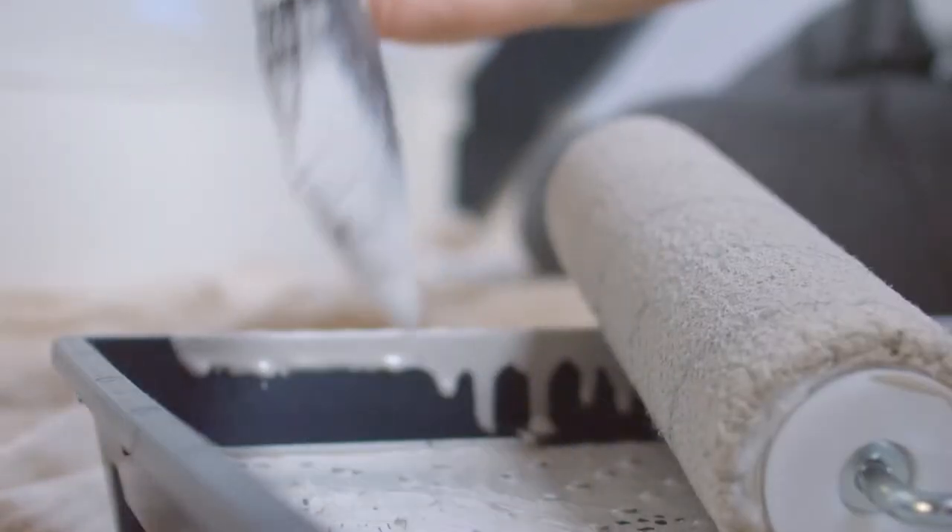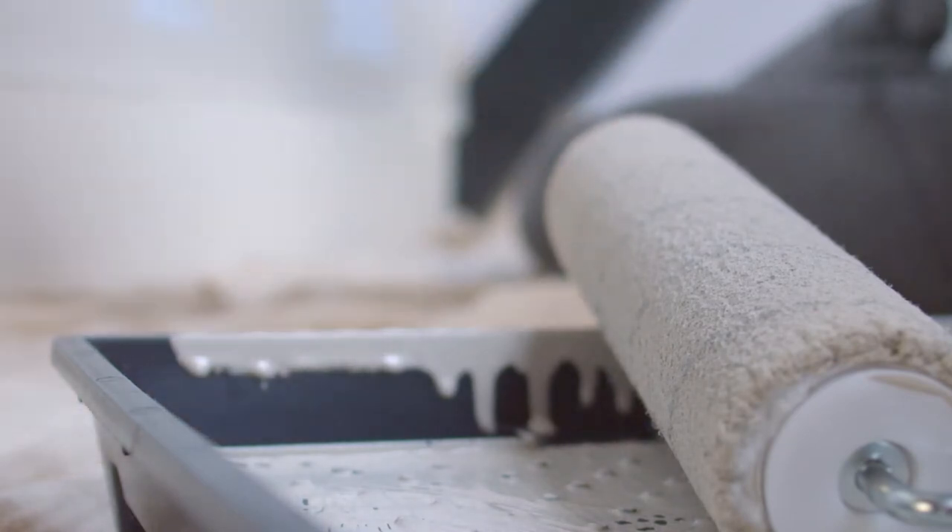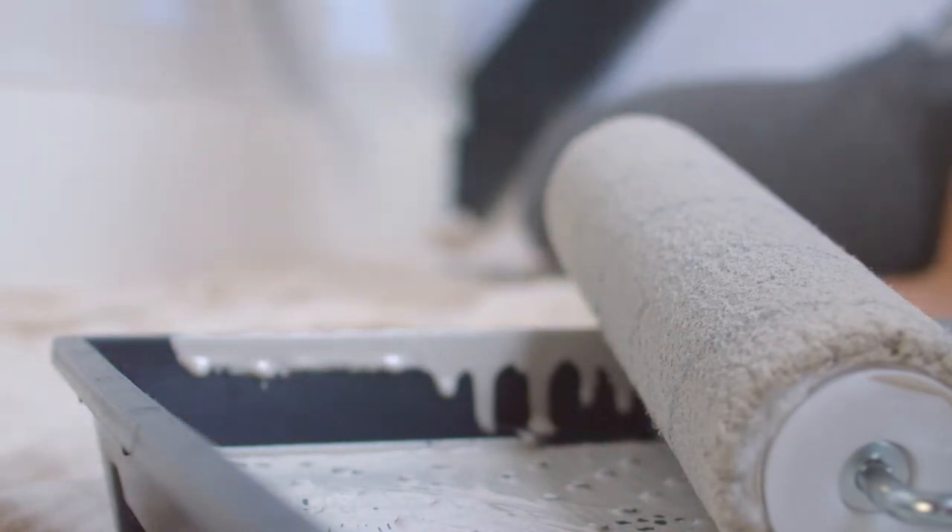Today we're going to be talking about the 10 most profitable DIY do-it-yourself renovations that you can get started on today. These renovations are designed to cost you a little bit of money but to make you a lot of money in your home's value.